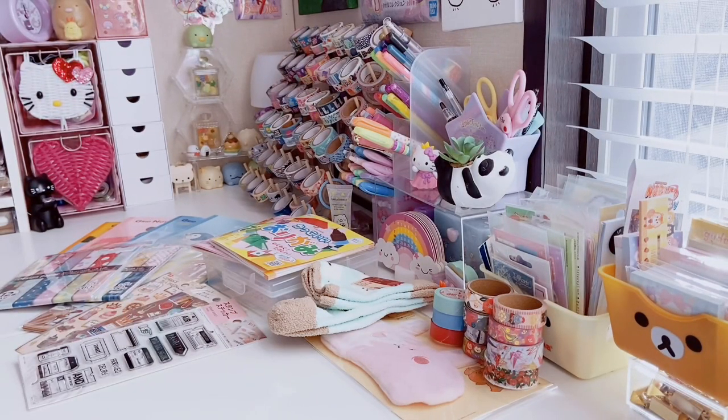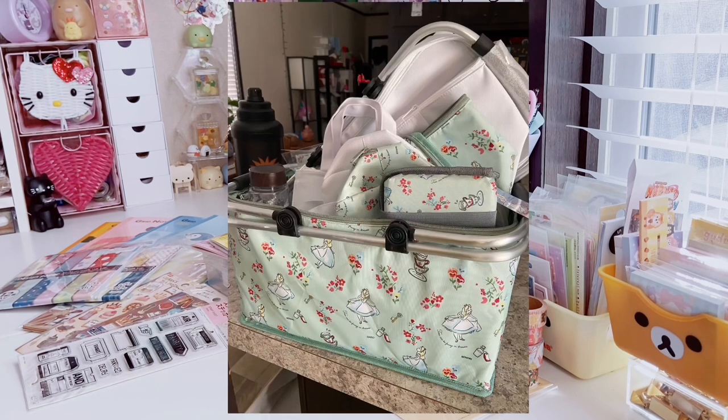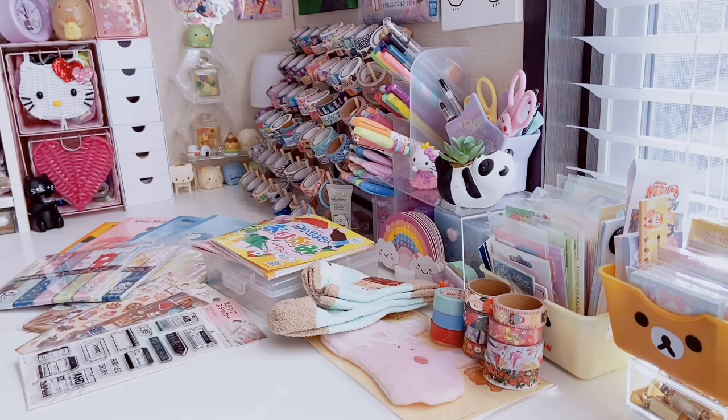I'm going to insert a picture here of the other Daiso finds — it's an Alice in Wonderland spring picnic themed collection that Daiso released this year and I pretty much got the entire collection. My fiancé encouraged me to get one of each because it would sell out quickly. I'll be doing a separate video on that collection, so stay tuned for that.